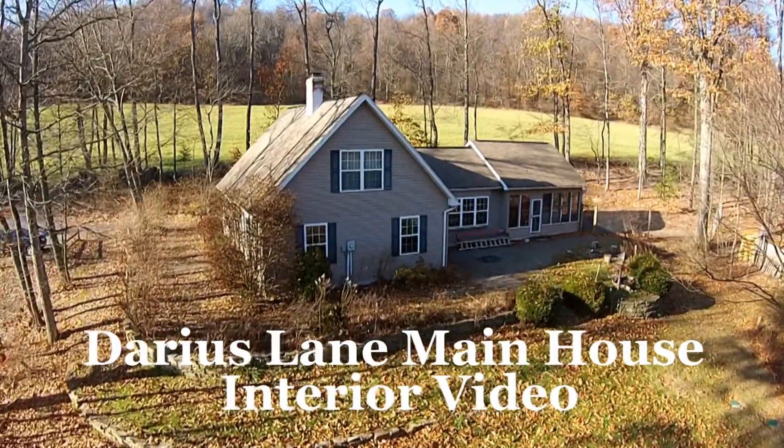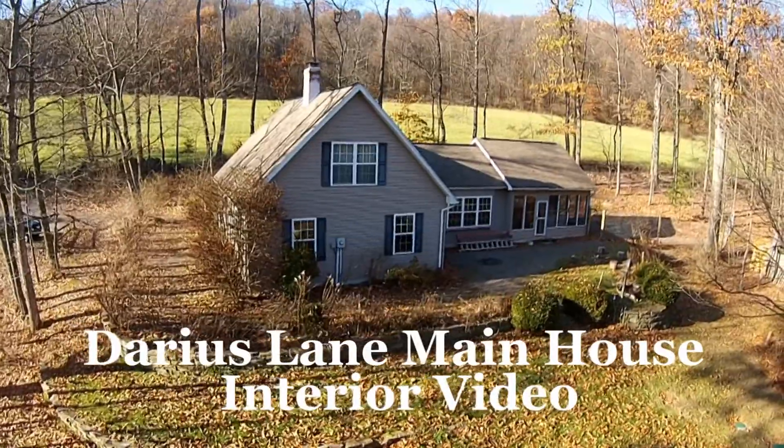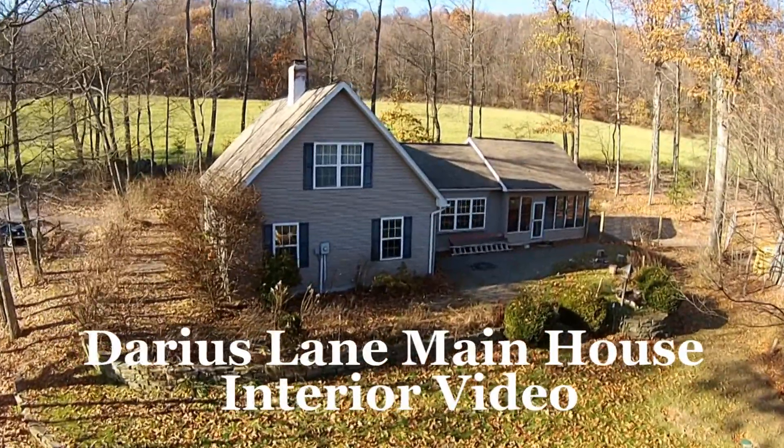Hello and welcome to the interior video for the Darius Lane property. I'm going to take you on a tour through the inside of the main home.